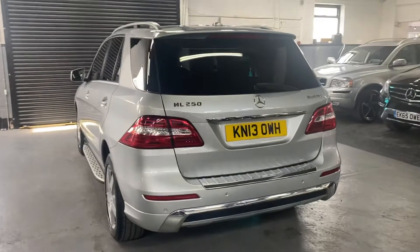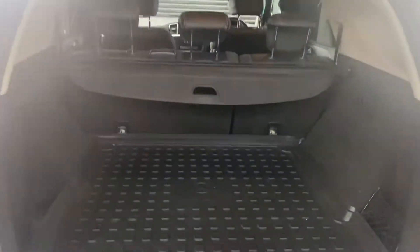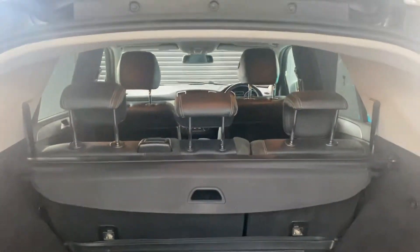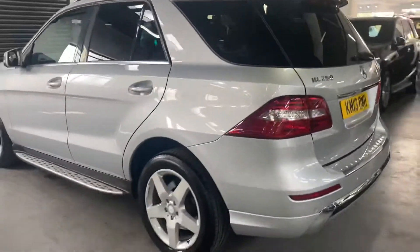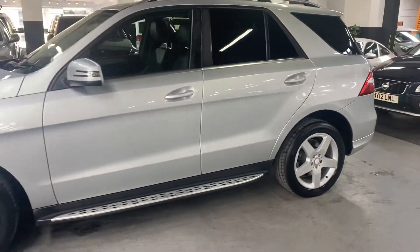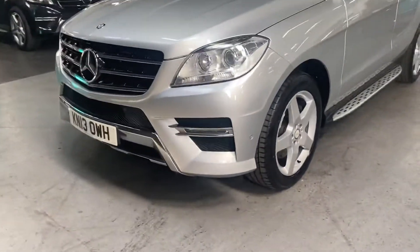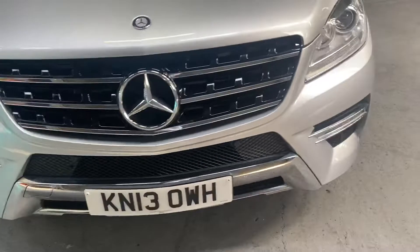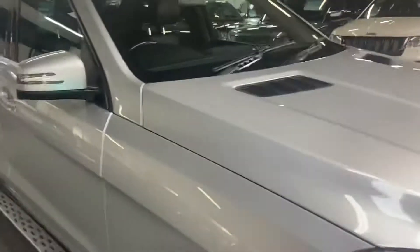Privacy glass in the rear quarter and rear screen. Power boot, operational off the catch, or the switch, or the key. Nice boot liner in there. It's got the AMG alloy wheels, side steps, auto xenon headlights with LED side lights, electric folding mirrors, satellite navigation. Nice and clean and tidy, no major scratches or dents around the car.